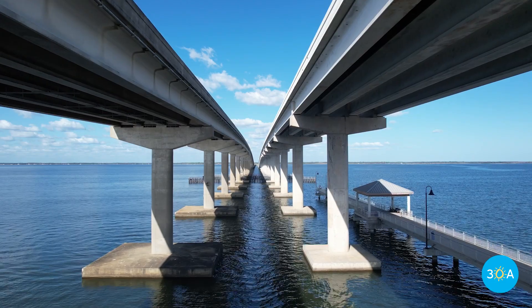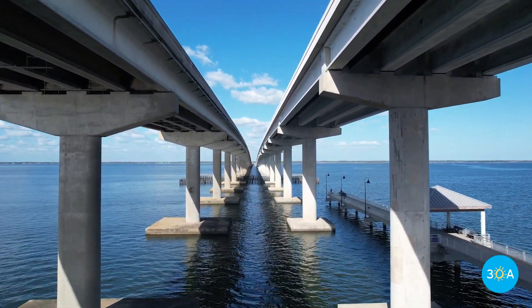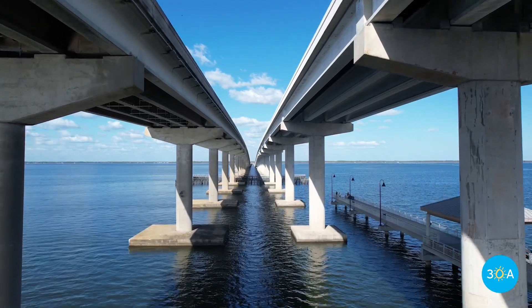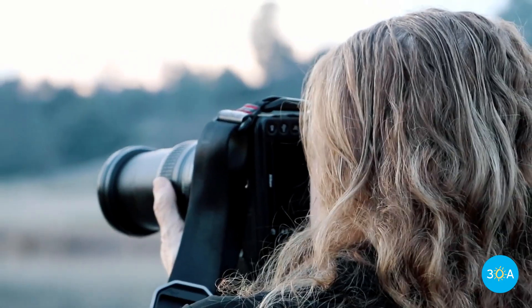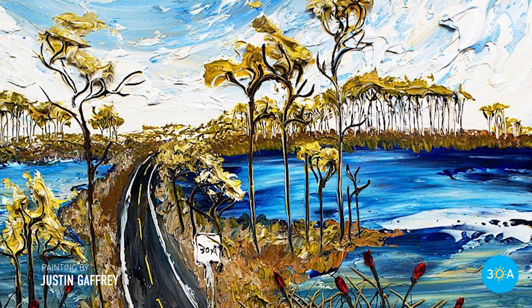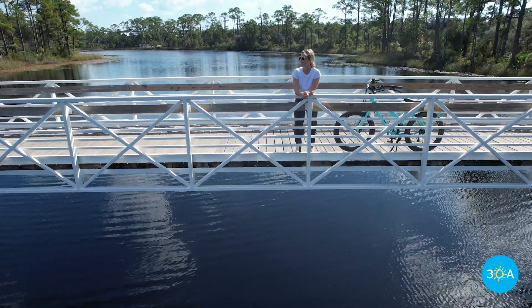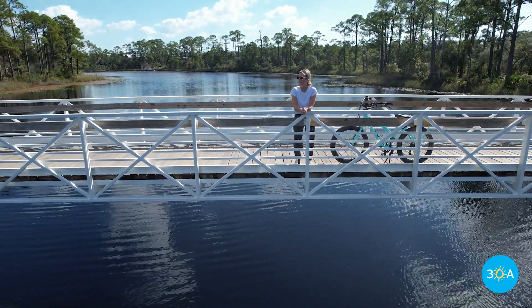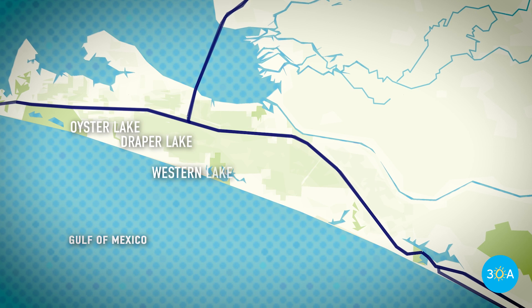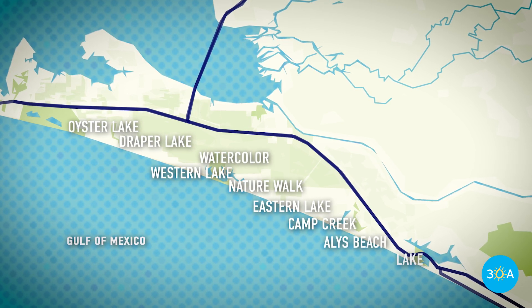Each bridge along Scenic 30A has a unique look and feel, often reflecting the character of the beach community it serves. They're functional, of course, helping us get from one place and one side to another. But our bridges are also inspiring — they inspire professional photographers, artists and painters, and young influencers in search of that surreal selfie. Here are a few of our favorite bridges that span 30A's rare coastal dune lakes, bayous, bays, and waterways.